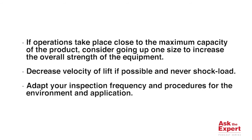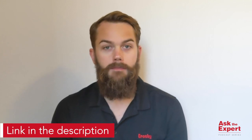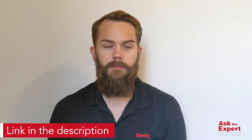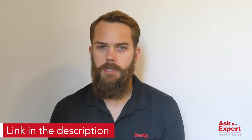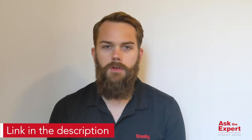Adapt your inspection frequency and procedures for the environment and application. To summarize: lifting even just 20 kilos or 50 pounds is always risky, and extreme environments make it even more so. It's important to take proper considerations in the selection, procurement, and use of lifting equipment. If you want to know more, we have a webinar coming up on the 8th of September at 8 a.m. US Central Time and 3 p.m. Central European Time — sign up on our website. Thanks to everybody who submitted this question, and we'll see you next time on Ask the Expert.